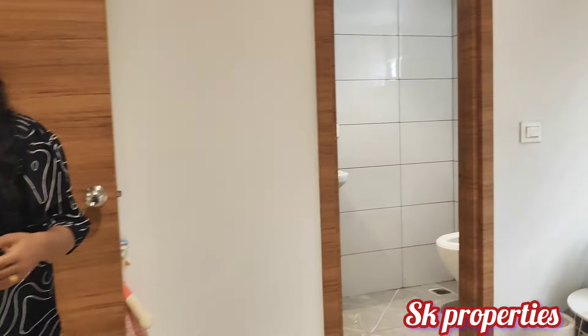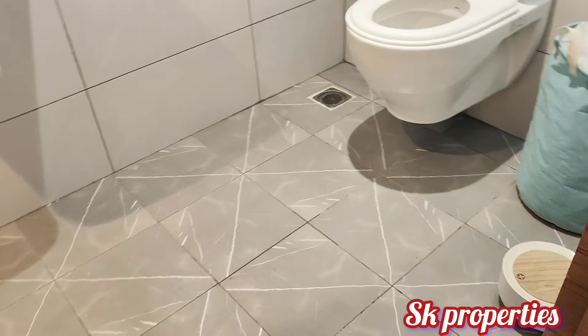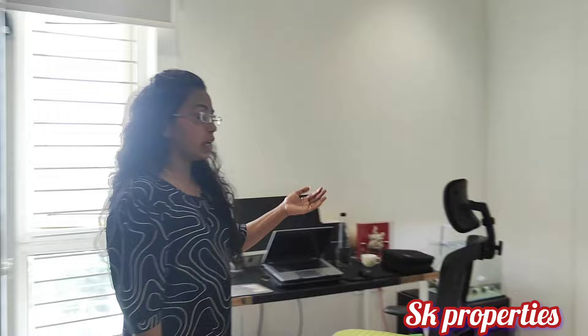Next, we look at the second bedroom view. We have a lot of space and provide a land share of 61 square yards. The second bedroom offers plenty of room.